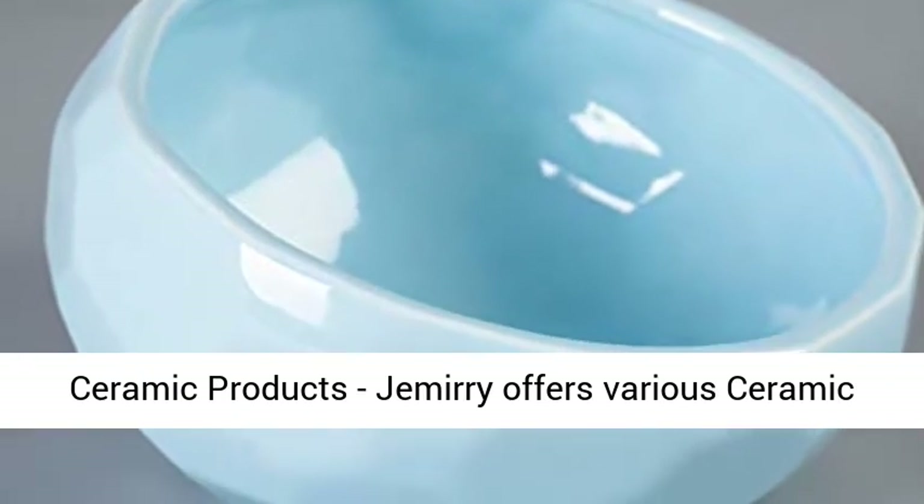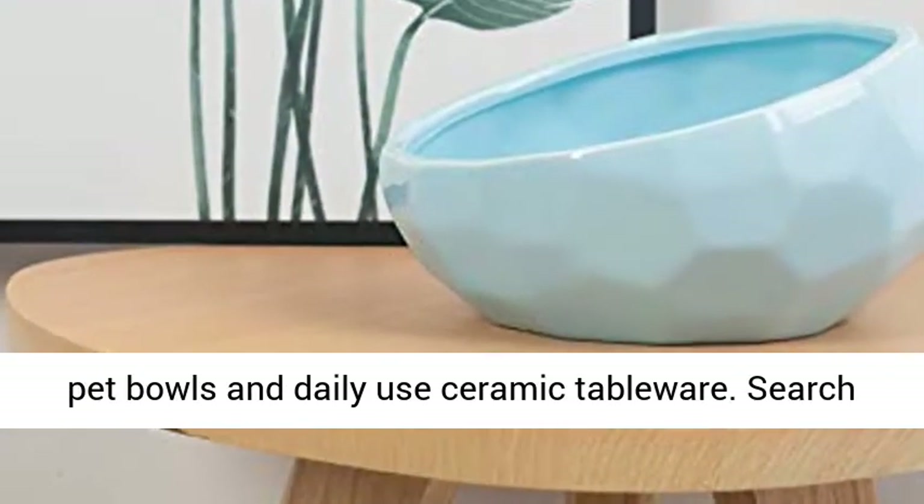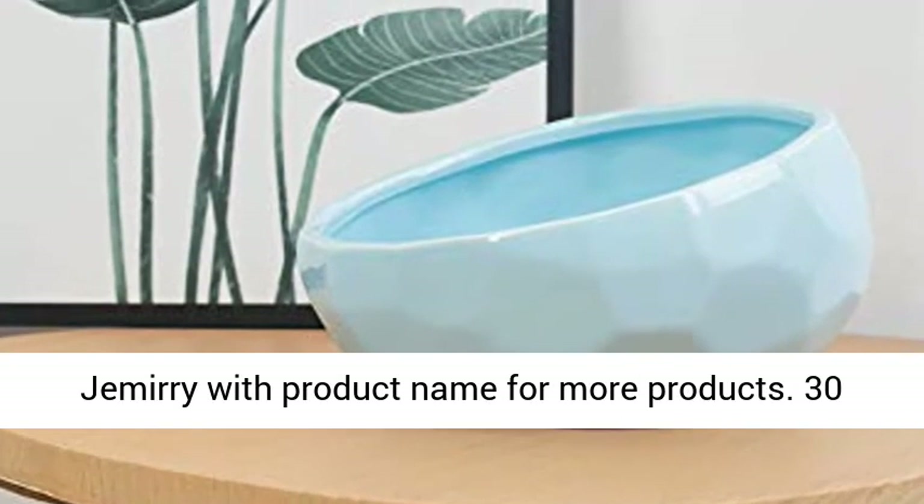More Jammery Ceramic Products: Jammery offers various ceramic pet bowls and daily-use ceramic tableware. Search Jammery with product name for more products.